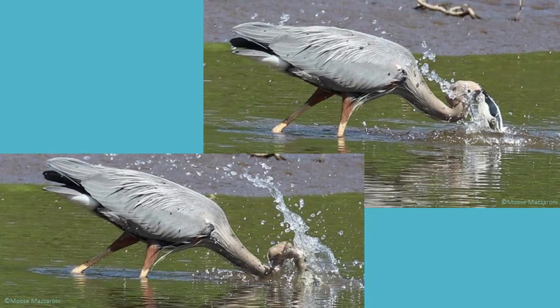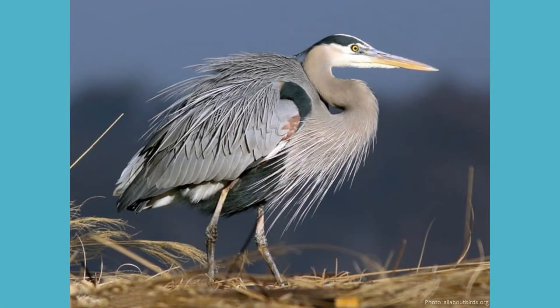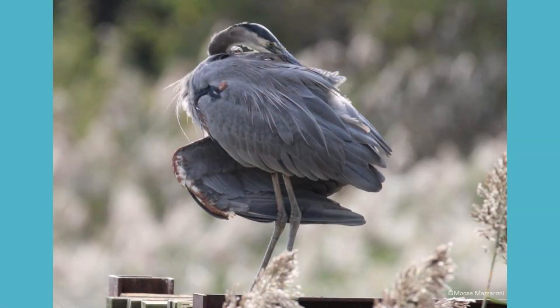Great blues also have specialized feathers on their chests that continually grow and fray. The herons comb these feathers with a fringe claw on their middle toes and use them like a washcloth to remove fish slime and other oils from the rest of their body feathers as they preen.